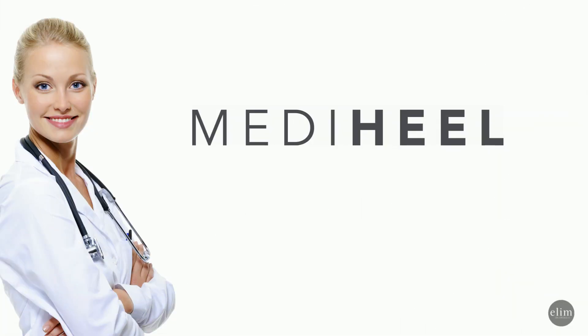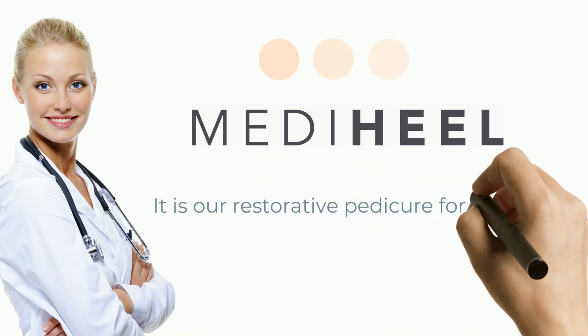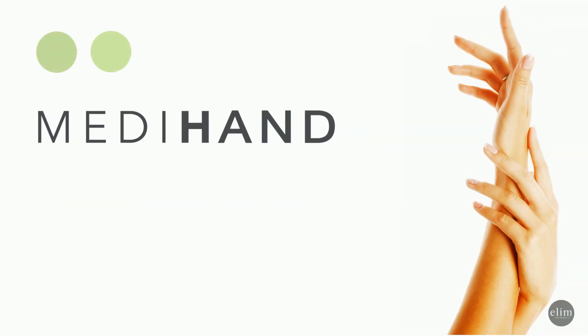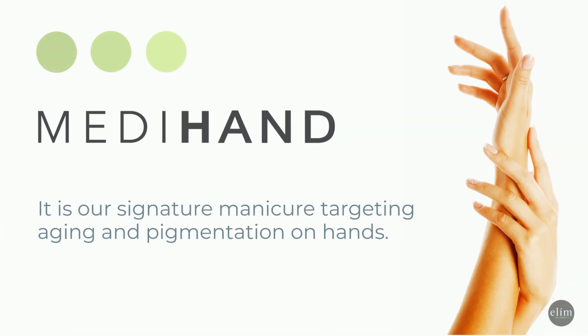First, there's Mediheel — our restorative pedicure for dry feet. Then you have MediHand, which is our signature manicure targeting aging or pigmentation on hands.